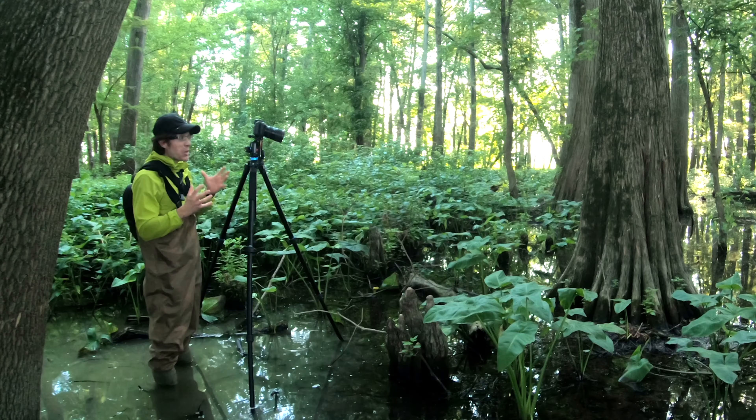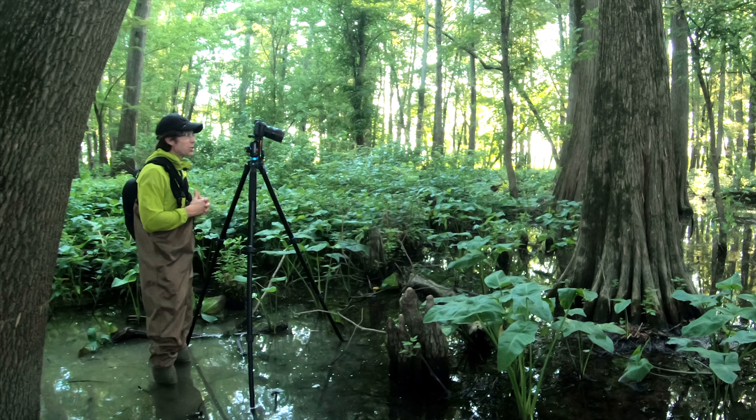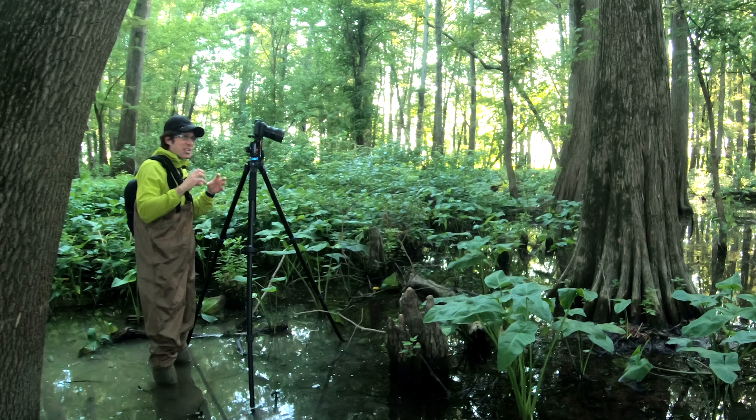Good morning. Welcome back to the channel where we learn, do, and talk about landscape photography until we're sick of it.